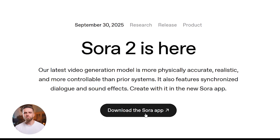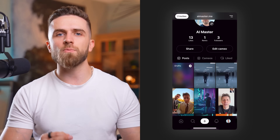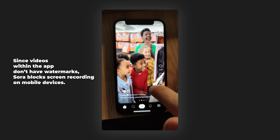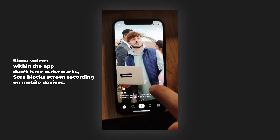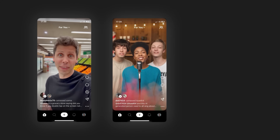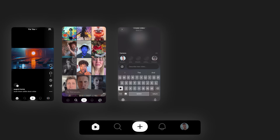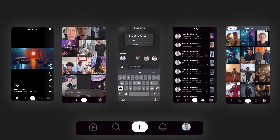Let's start with the mobile app, because this is where most people are jumping in. When you first open Sora 2, you're hit with what looks like TikTok or Instagram — a vertical feed of AI-generated videos. You can scroll, like, and comment, and follow creators. OpenAI has clearly positioned this as a social platform, not just a tool. At the bottom you've got your navigation: home feed, explore tab, create button in the center, notifications, and your profile.